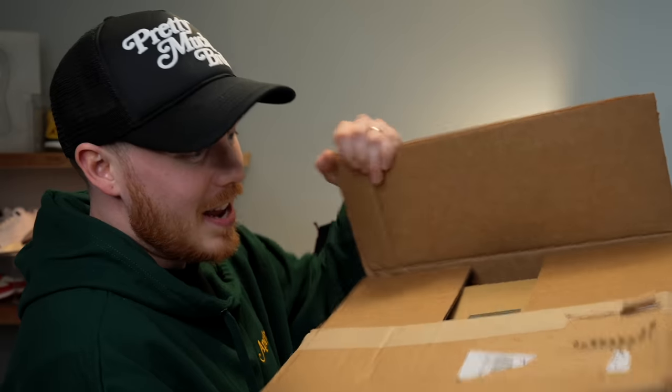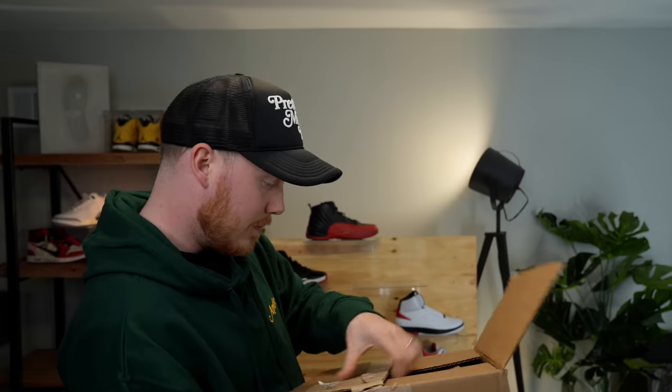Now that that's done, let's bust these guys open. Inside the box — that's a Yeezy box. I bought a pair of Jordans, so I don't know what this is. Let's open up the box and hope that the actual shoes are in here.